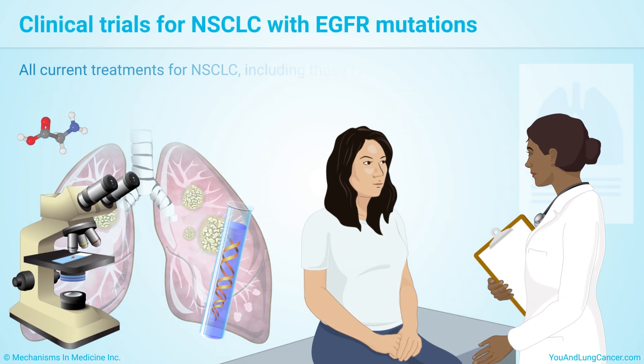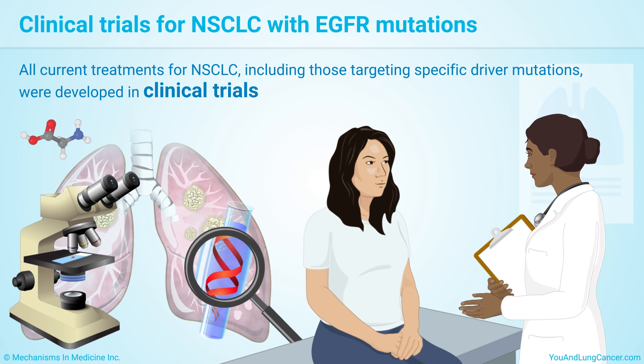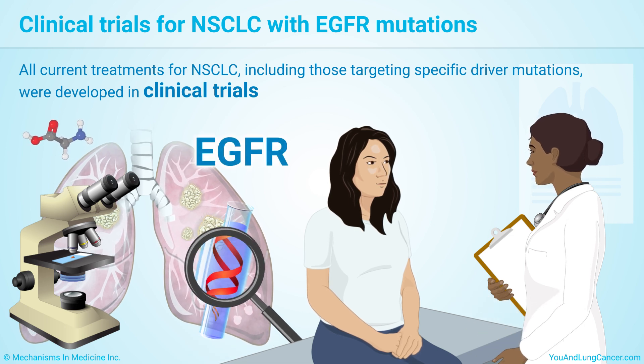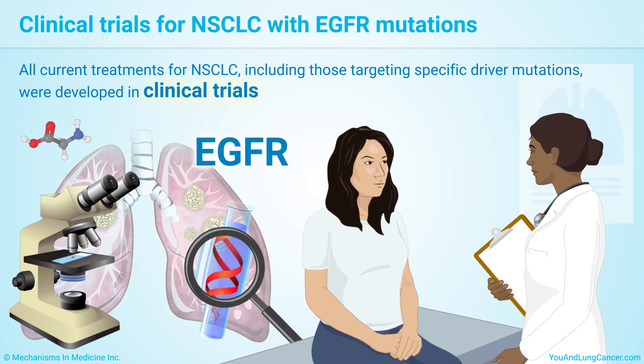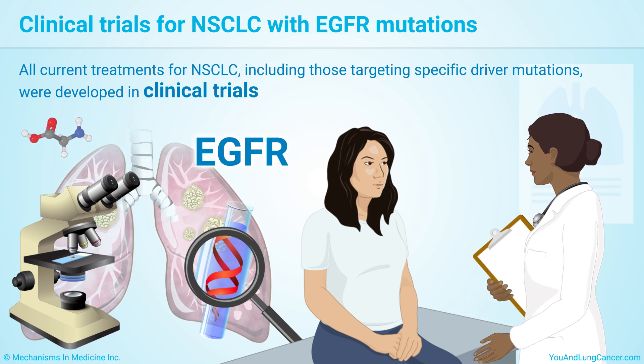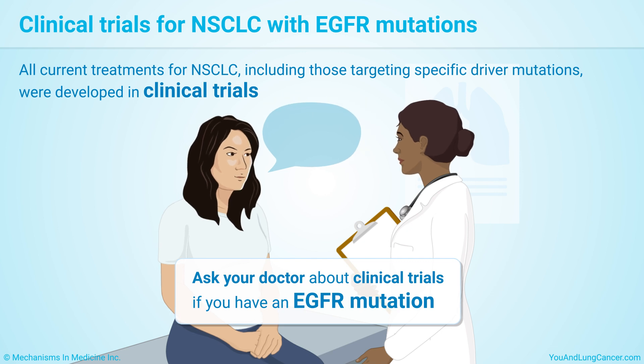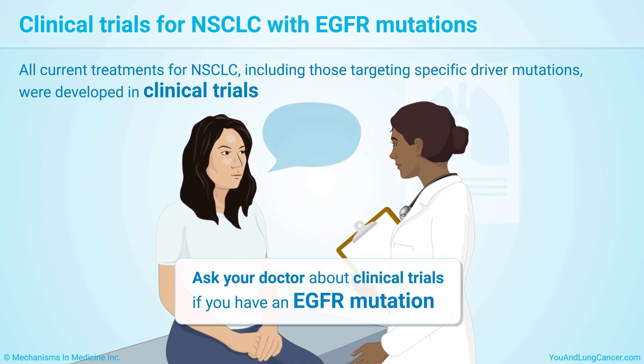All the current treatments for non-small cell lung cancer, including those targeting specific driver mutations, were developed in clinical trials. Joining a trial could help you now and will help other people in the future as new drugs are developed. Do not hesitate to ask your doctor about clinical trials if you have an EGFR mutation. Research is happening every day to find new lung cancer treatments and improve the outlook for people with lung cancer.